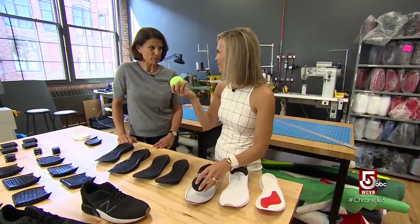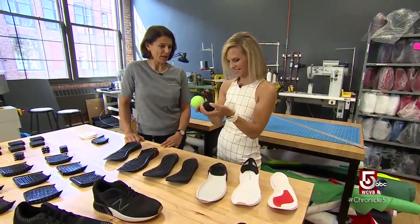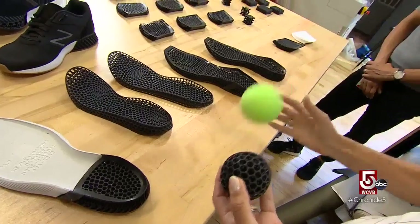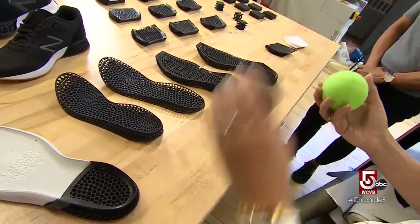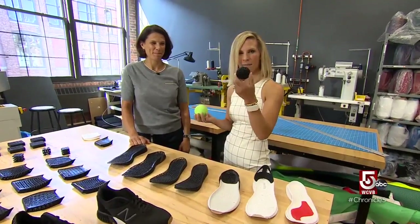That is one of our standard performance foams. And that is a ball that is printed with a lot of structure in our new rebound resin. You see, that kind of bounces — and then that really does bounce. I think I could dunk with this in my shoe.